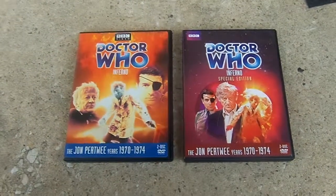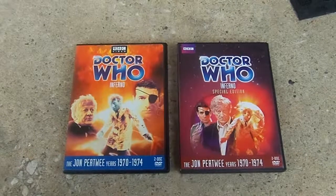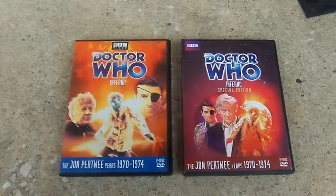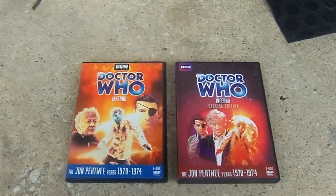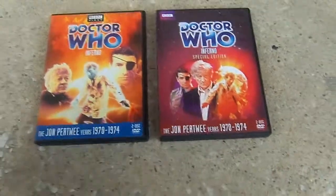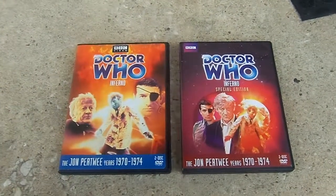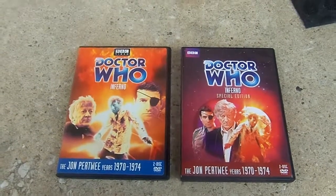And today we're looking at Doctor Who Inferno. Here we have the comparison shots of the DVD that came out. This is the original release of Doctor Who Inferno — it came out back in 2006. On the right, we have the new Doctor Who DVD Inferno, which came out in 2013.